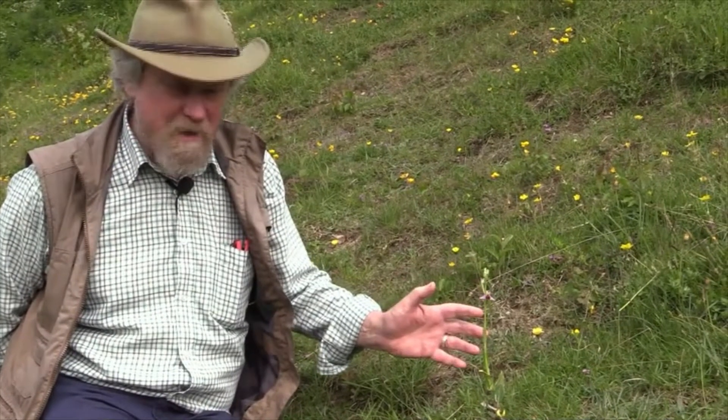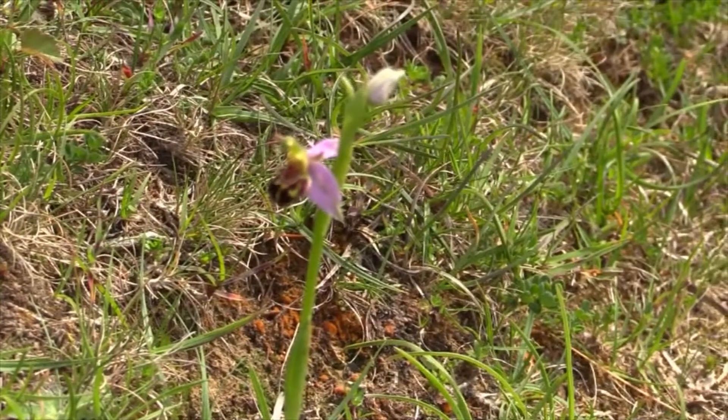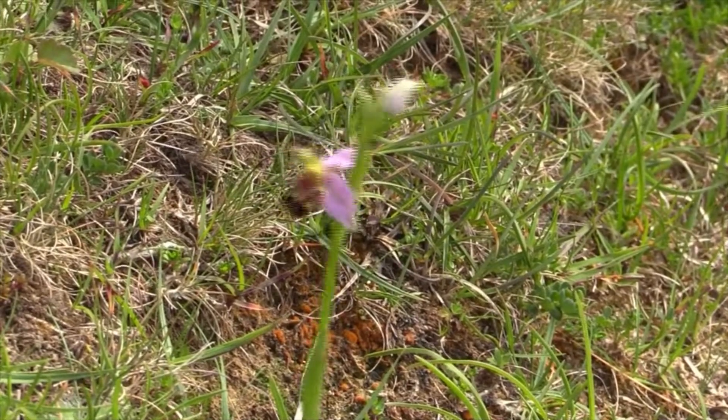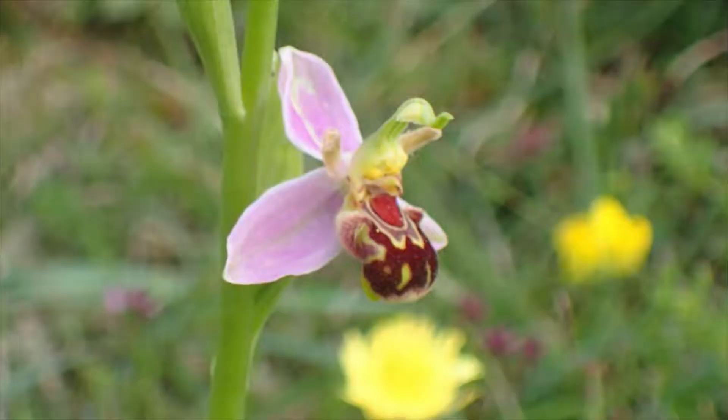This is an unmistakable orchid — this is a bee orchid, of course. Ophrys apifera. Ophrys means eyebrow in Greek. It's difficult to see where the eyebrows are on here, but presumably the Greeks thought they were. Apis, of course, is the Latin for bee.